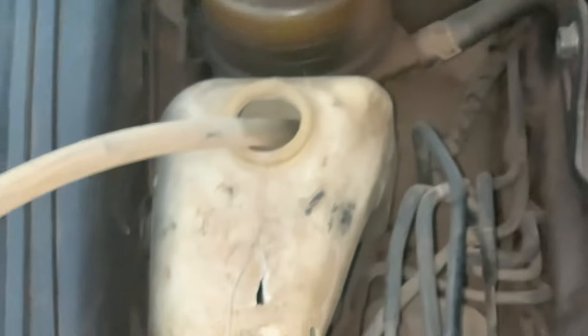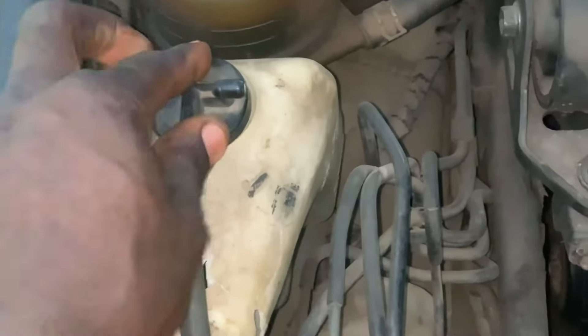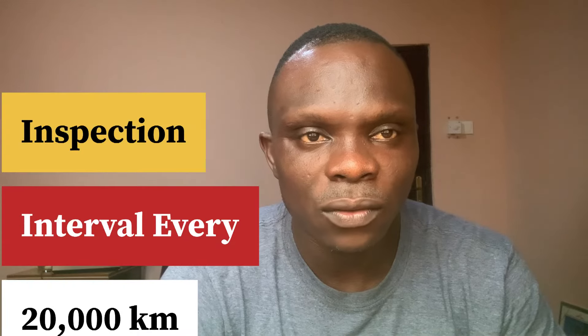Number two is engine coolant. Coolant is very important as it regulates heat and prevents your engine from overheating. Use the recommended coolant from the manufacturer and top it up as needed. The change interval is every 20,000 kilometers, approximately every two years. However, check and top up every three to six months. If your car is giving you trouble, check it every month to avoid costly engine overheating.